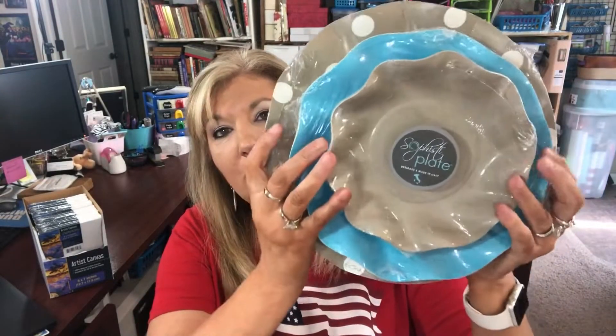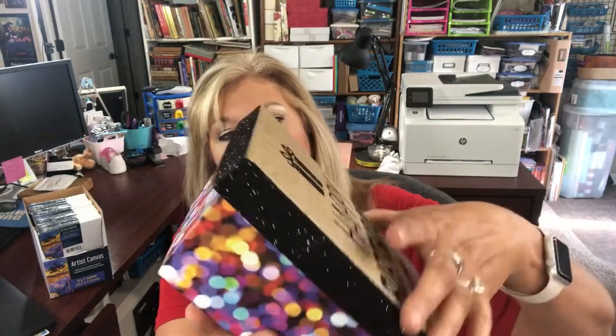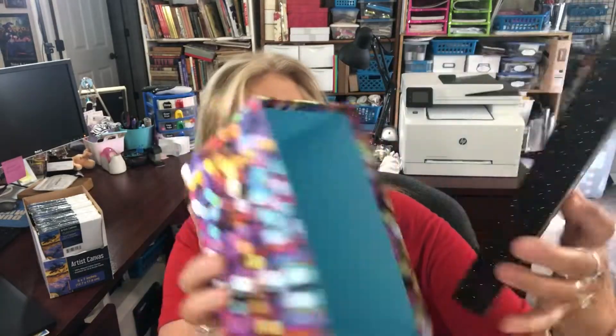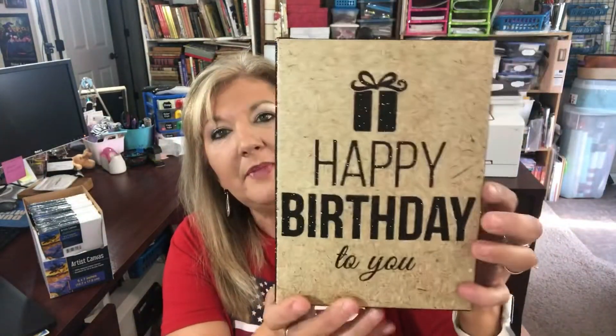In the birthday section I found some boxes I hadn't seen before. It says Happy Birthday to You, has a little glitter on it — not too much — and then it opens up and it's colored on the inside. Really cute, so I picked that up.